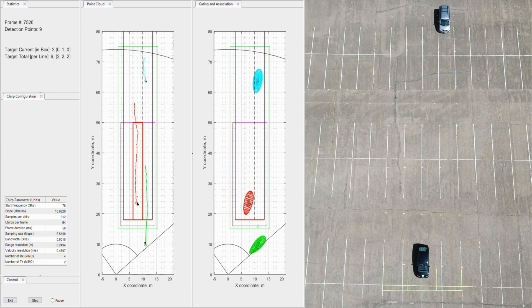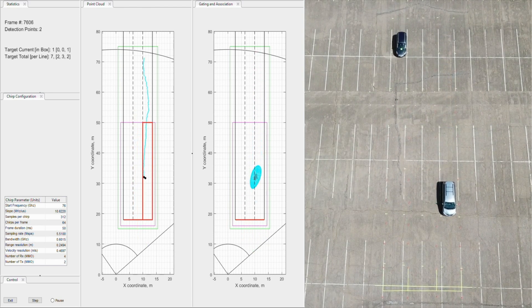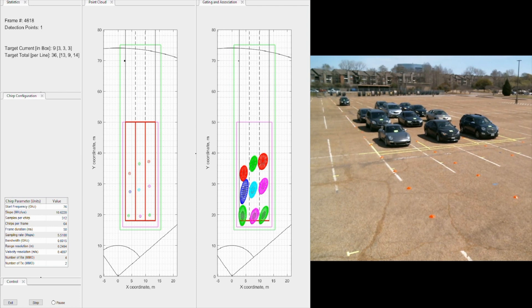The TIDEP-90 reference design describes the hardware and software details and includes the device and GUI software needed to replicate the traffic monitoring applications shown here. In the GUI, the left plot shows the detection points and tracking history while the right plot displays the targets being tracked using the group tracker algorithm.